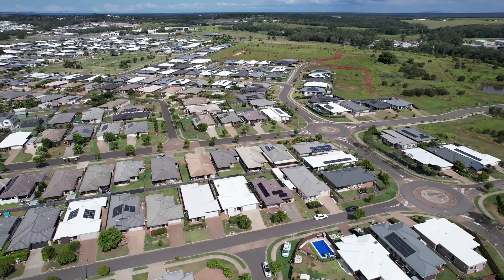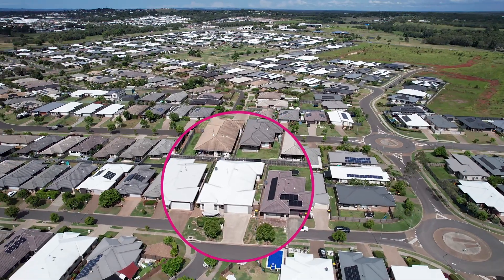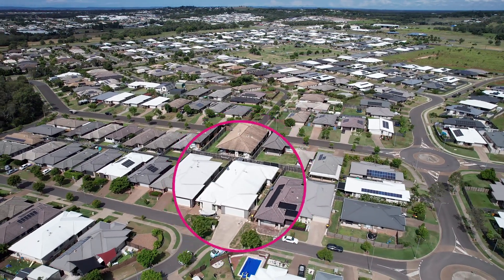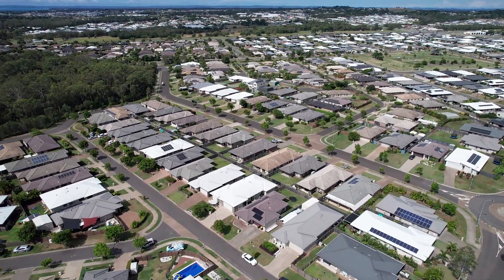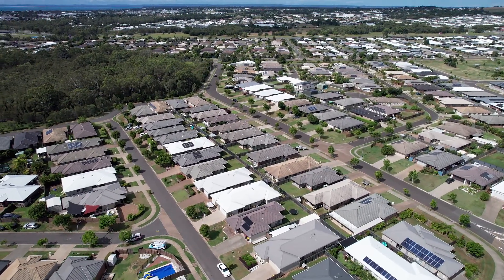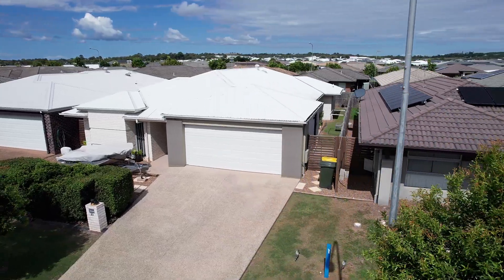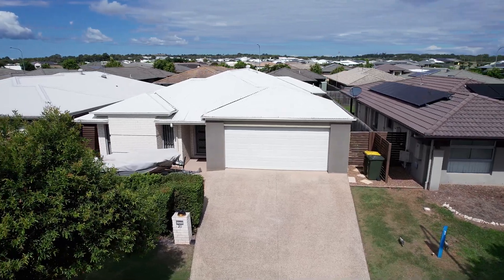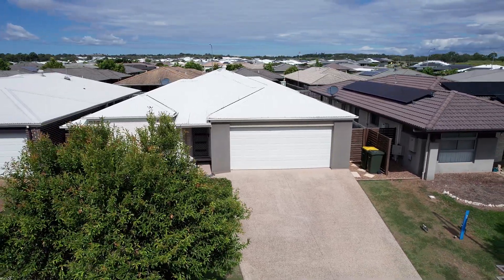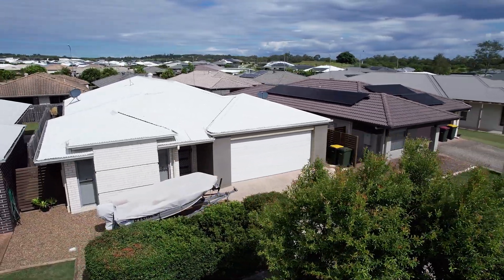This lovely inner suburban oasis was completed in 2014 and has been held as a sound investment property with reliable long-term tenants in place. The home has been perfectly positioned on a low-maintenance 450 square metre allotment with space to accommodate an RV or caravan at the front, making it the perfect home base to return to between your nomadic travels.